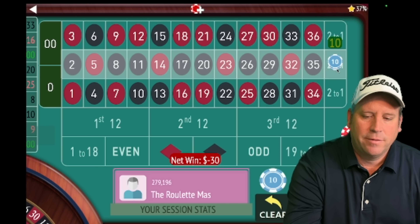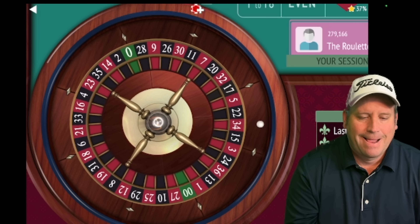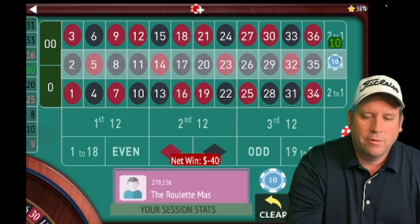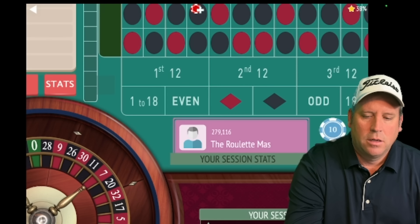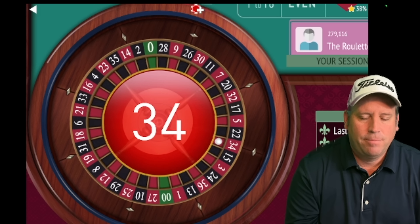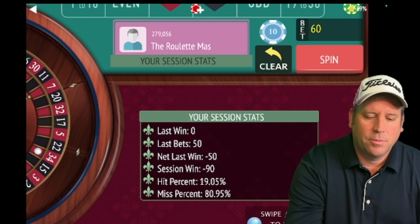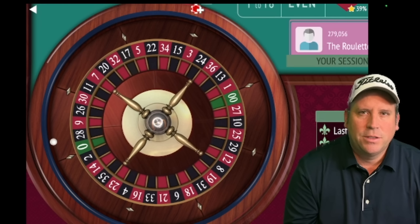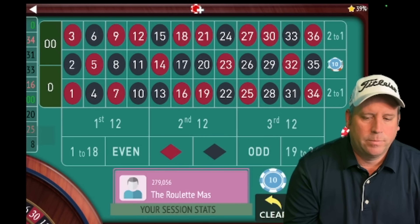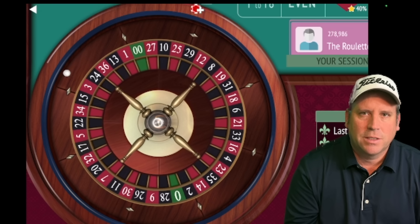We go from $30 to $40. That's 31 black — a loss. We go from $40 to $50. That's 34 red — a loss. We go to $60. We're minus $90 right now but we'll be just fine. There's a zero. We're going to go up to $70 because I have the appropriate bankroll size and I'm not going to reach the table maximum — so that gives me comfort.